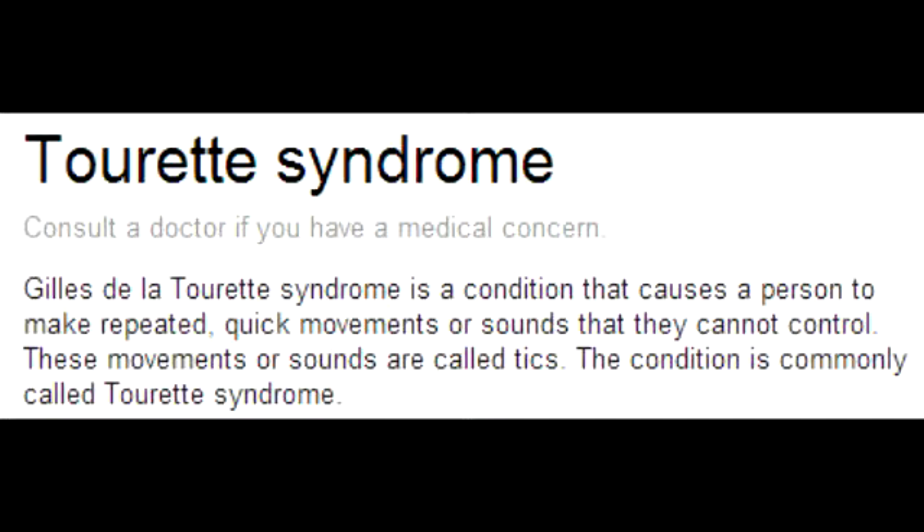What are some treatment options in Tourette's Syndrome? Some treatment options include antipsychotics and behavioral therapy.